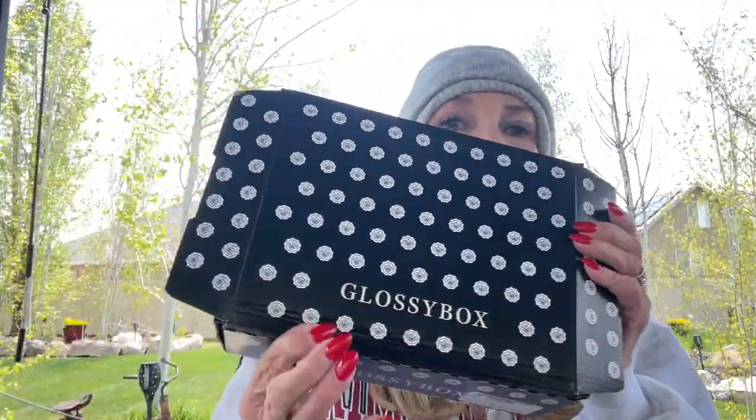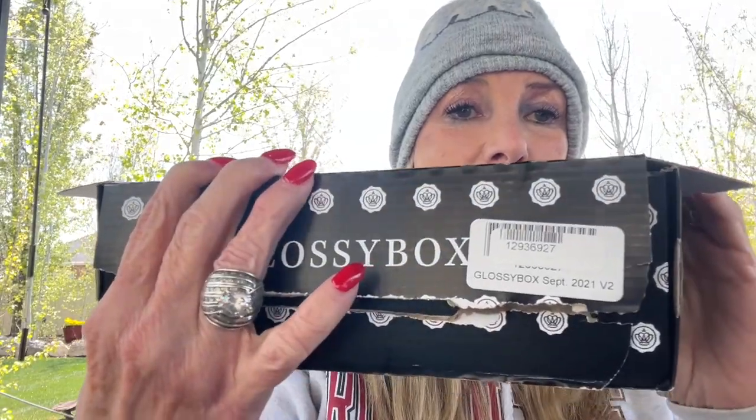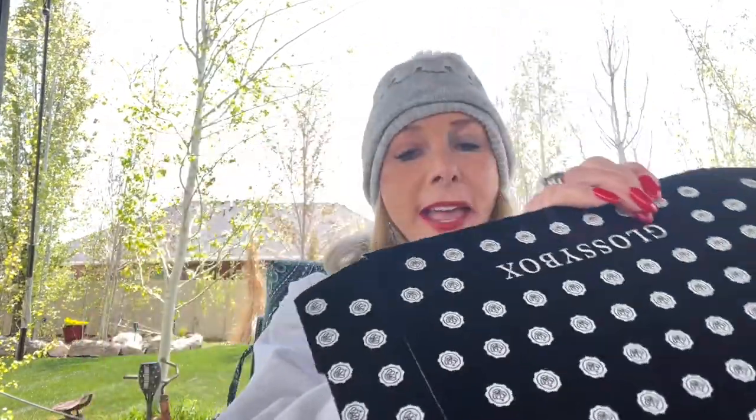I received my very first Glossy Box, and it was on sale two for one. So I think I got two boxes for $25. I haven't actually opened the boxes to see what's in them, so let's do it. Let me show you what it comes in — a box inside another box. And it tells you what it is. This says Glossy Box, September 2021.